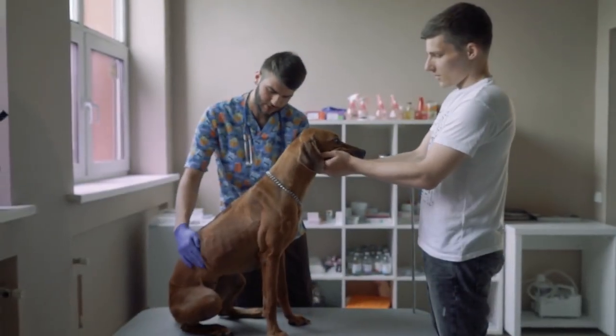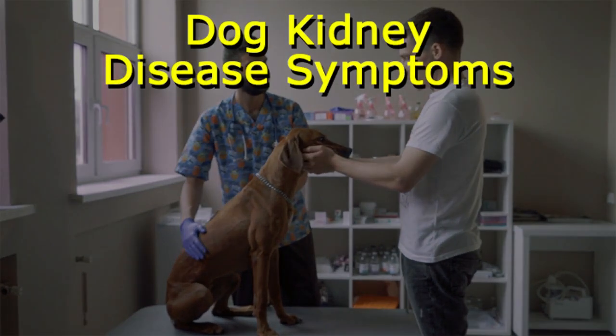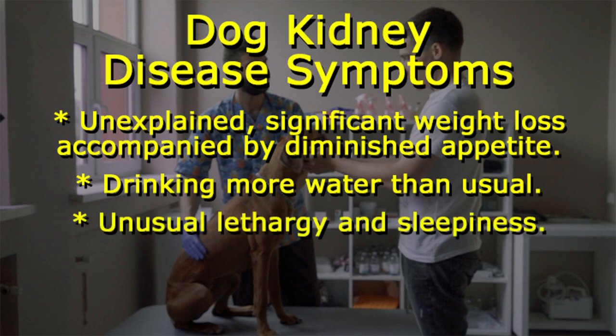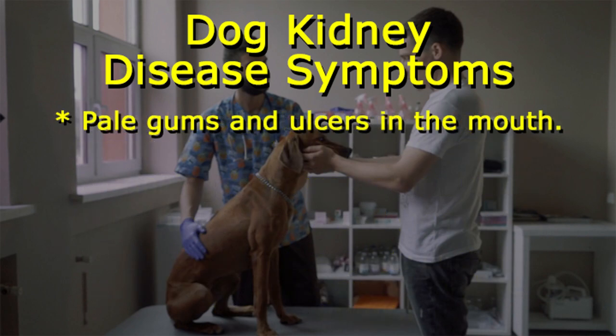If your dog has renal disease that may be leading toward kidney failure, you'll start to notice the following signs: unexplained significant weight loss accompanied by diminished appetite, drinking more water than usual, unusual lethargy and sleepiness, unsteady movements such as stumbling — some dogs look like they're drunk — and pale gums and ulcers in the mouth.